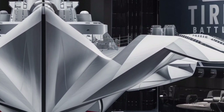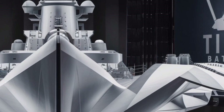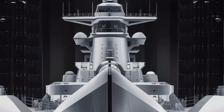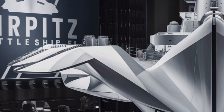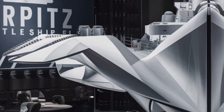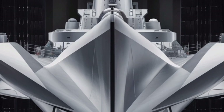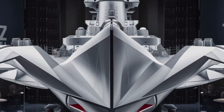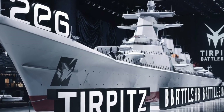But the Tirpitz is far more than just big guns. Its vertical launch system, distributed across forward and aft sections, contains approximately 300 multi-role missile cells. These can deploy long-range anti-ship missiles, surface-to-air interceptors, hypersonic strike weapons, and even emerging low-orbit tactical interceptors designed to stop high-altitude reconnaissance drones or incoming ballistic threats.